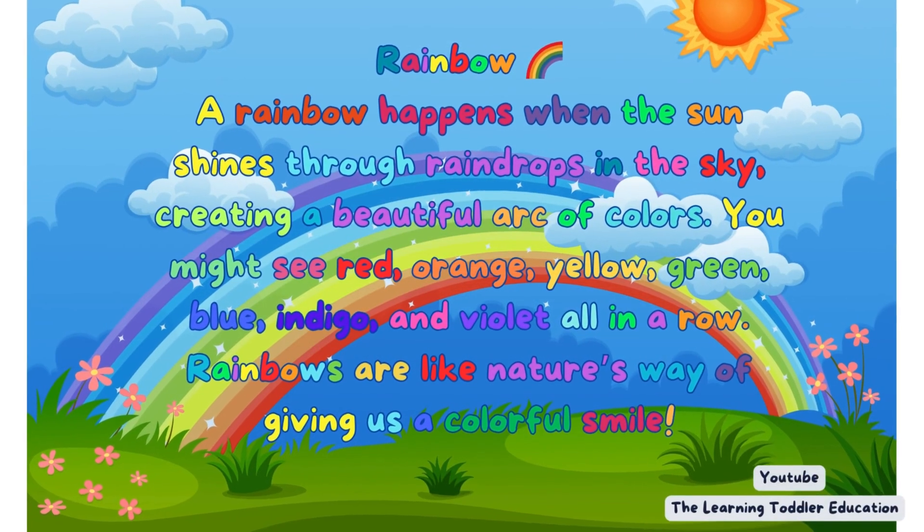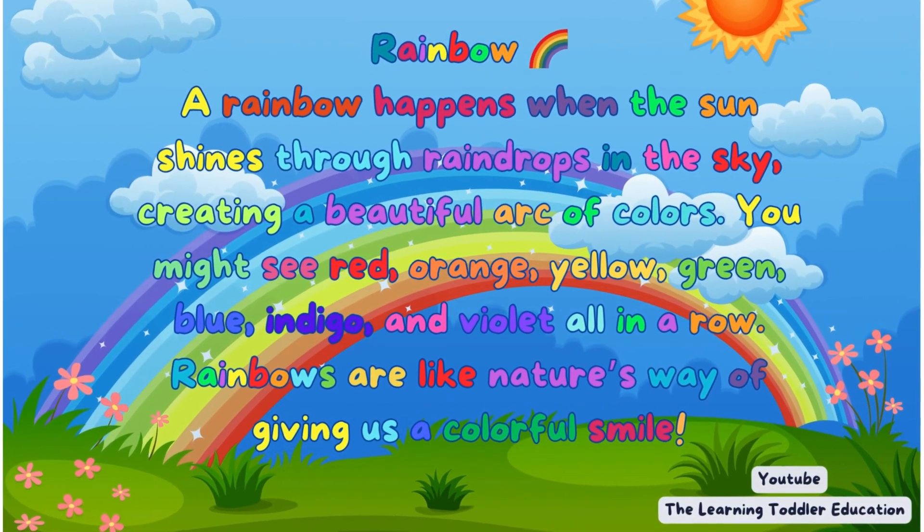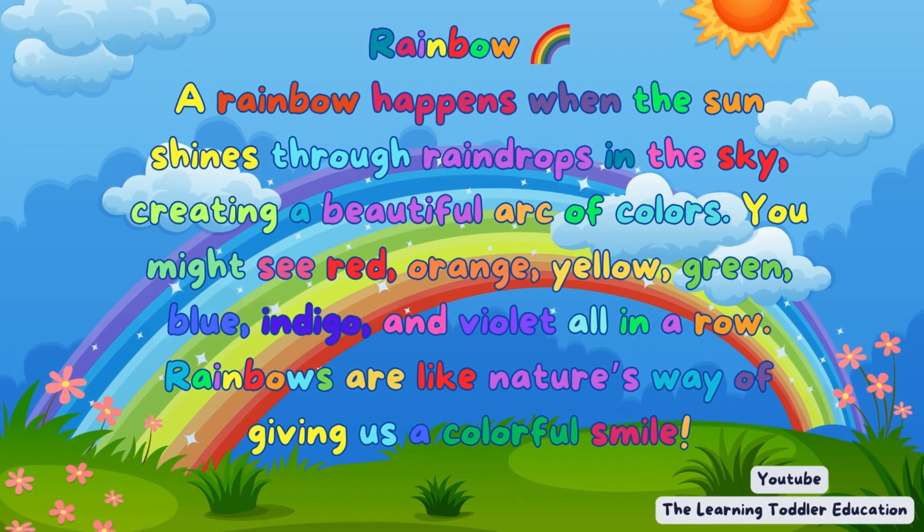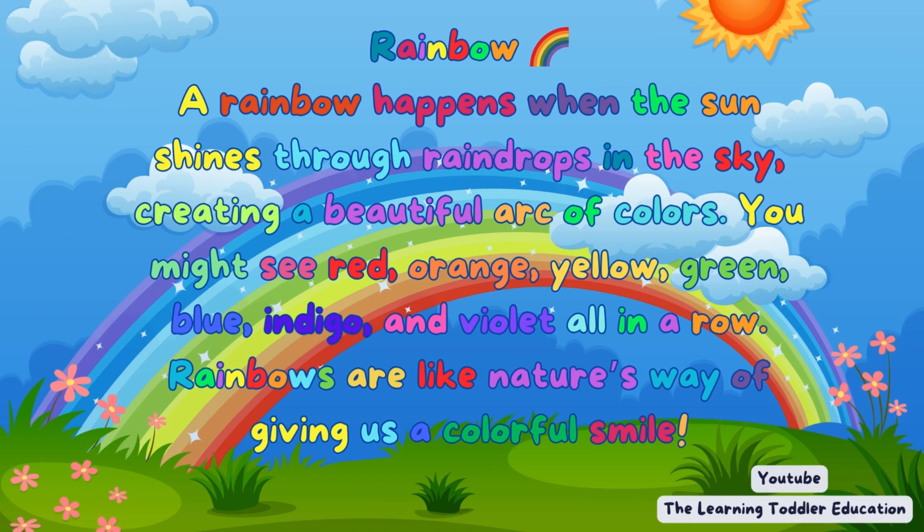Rainbow. A rainbow happens when the sun shines through raindrops in the sky, creating a beautiful arc of colors. You might see red, orange, yellow, green, blue, indigo, and violet all in a row. Rainbows are like nature's way of giving us a colorful smile.